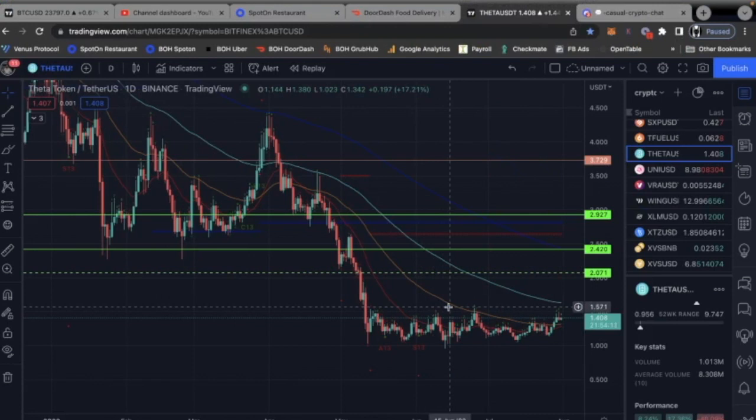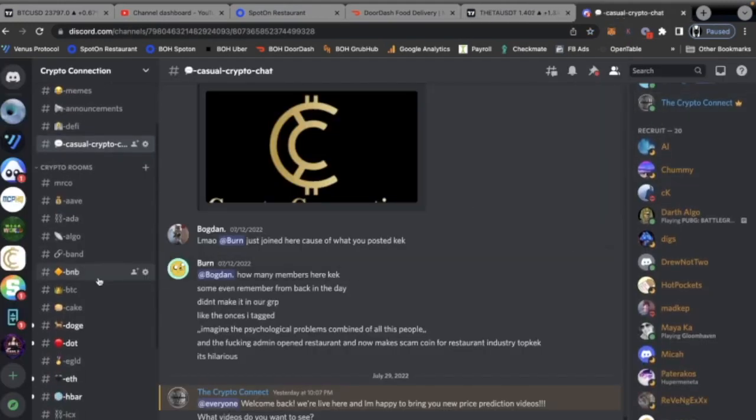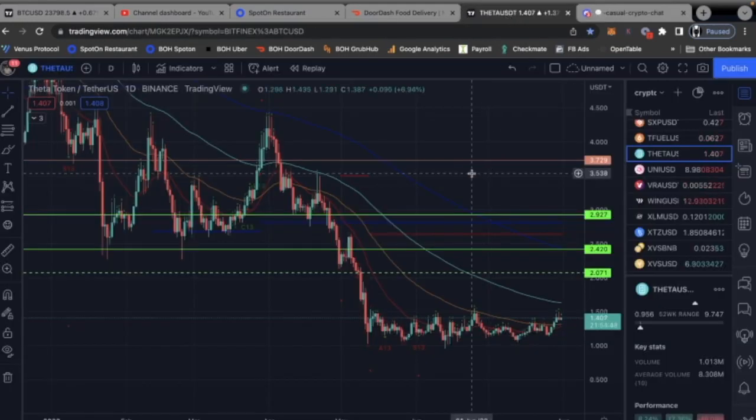Hey guys, welcome back to the Crypto Connection. Today we're going to do a quick review on Theta token. I want to invite you guys to check out my Discord — we have tons of users always talking about different coins. Also, I built my own cryptocurrency, the first functional one I use in my restaurant as a form of payment for employees. I'll put the link up top if you want to check that out.